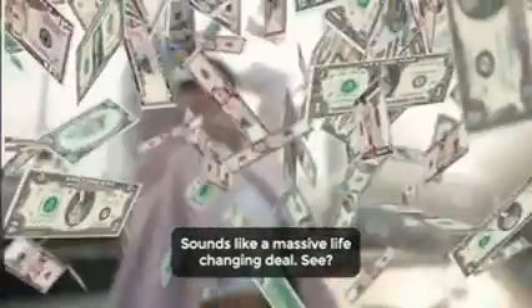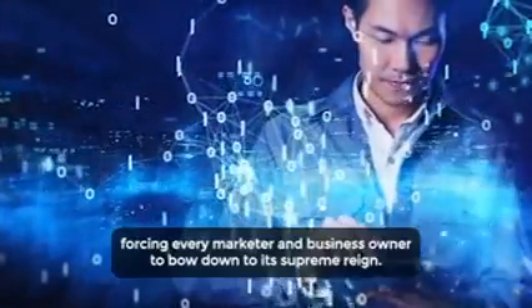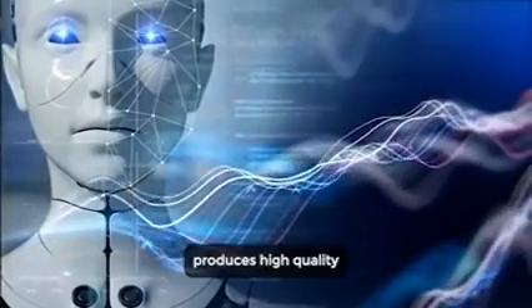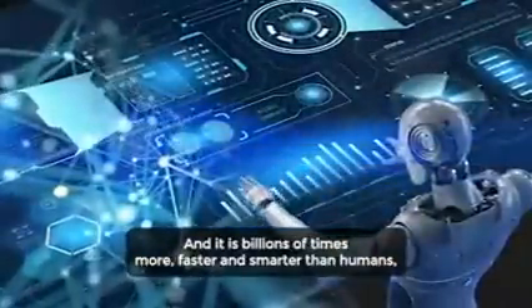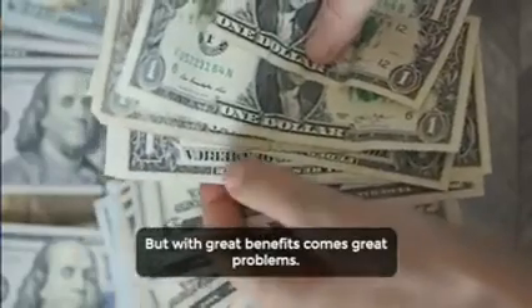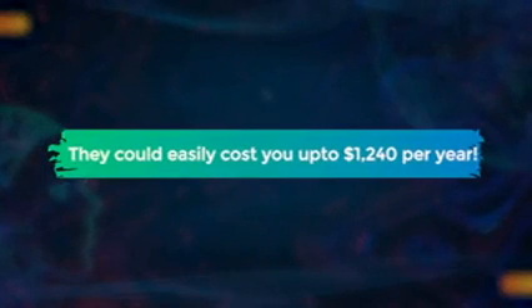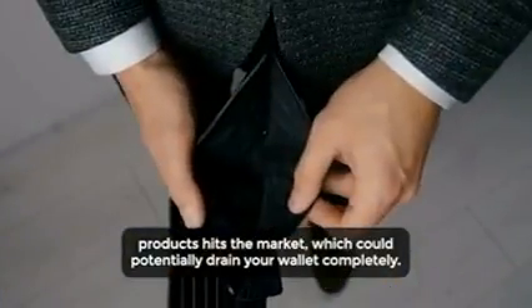Sounds like a massive life-changing deal. The AI industry has taken over the world by storm, eliminating hundreds of thousands of jobs worldwide, forcing every marketer and business owner to bow down to its supreme reign. AI produces high quality content, videos, and marketing materials in the blink of an eye, and it is billions of times faster and smarter than humans — becoming the new undisputed ruler of the online world. But with great benefits comes great problems. The world of AI is not free; it comes at a premium price. AI tools such as MidJourney, DALL-E, and OpenAI can easily cost you up to $1,240 per year, and every single day a swarm of sketchy AI products hits the market which could potentially drain your wallet completely.